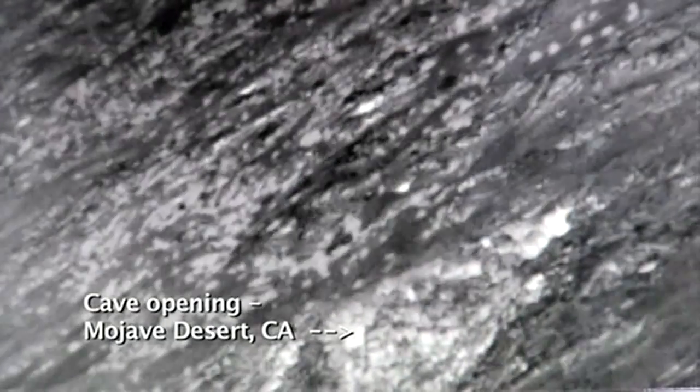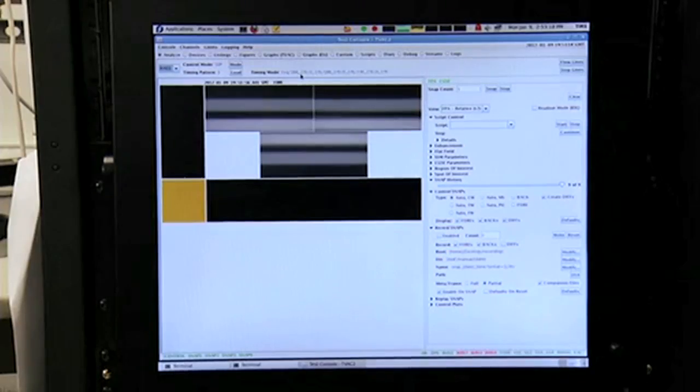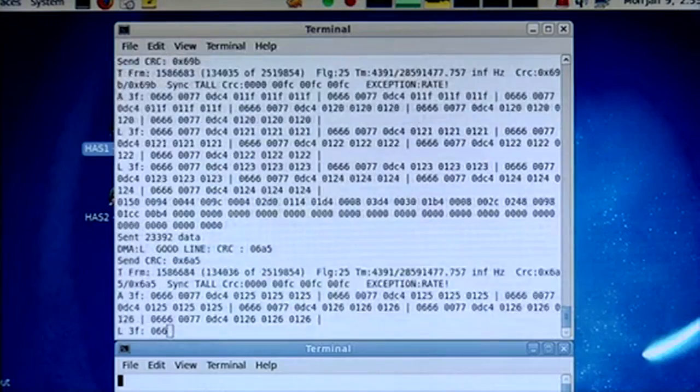So we've sort of verified that this would be a good technique, perhaps, to find life. We have to figure out how to locate caves before we send probes to look for life, and this is one such application.